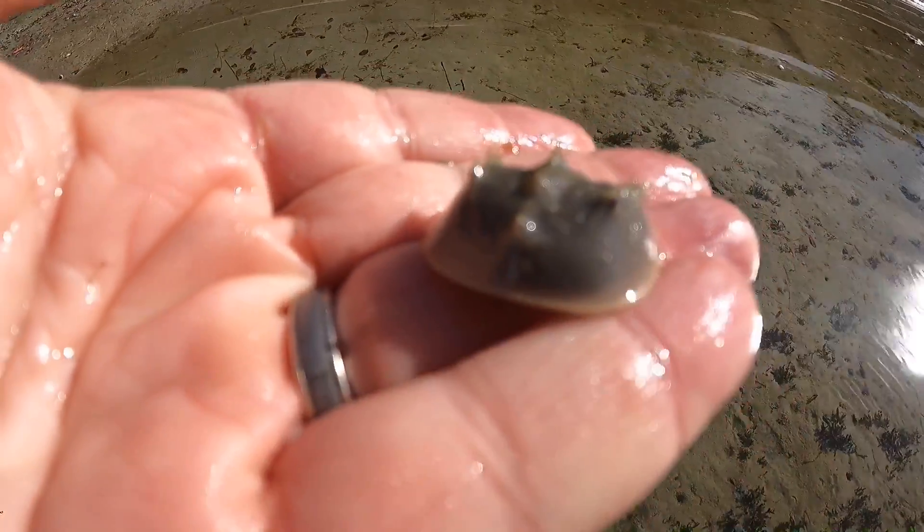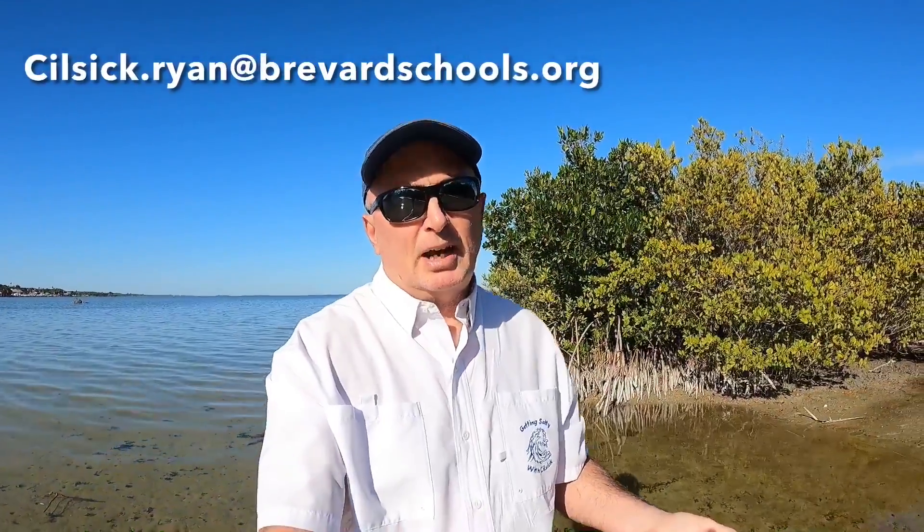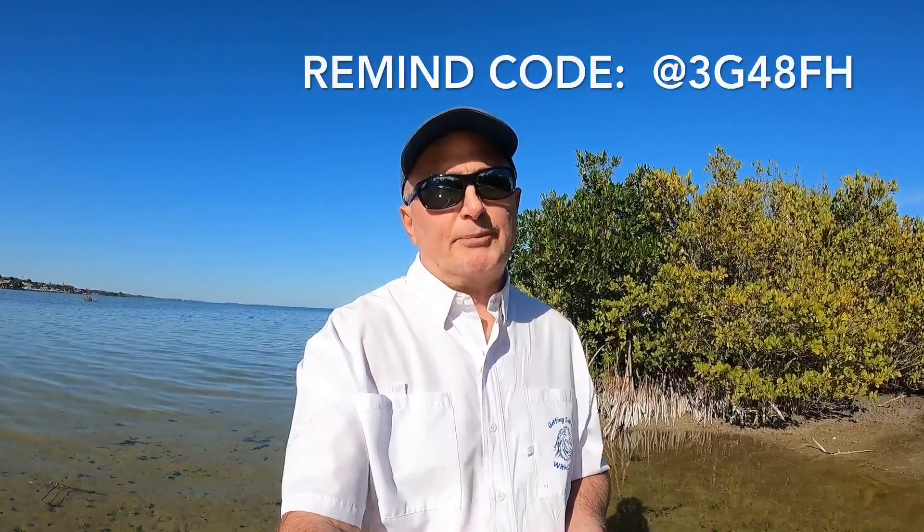A few other things about my course: there are several different ways that you can contact me. The easiest one is going to be email. In addition, I have a Google Voice number I'll share with you, and students will be joining a Remind Group — you're more than welcome to join that group as well. There's a website I created, mrsilcic.com, which has a lot of contact information about me. And there's also a survey at parents.silcic.com — I'd love for you to take a few minutes and go through and answer those questions.